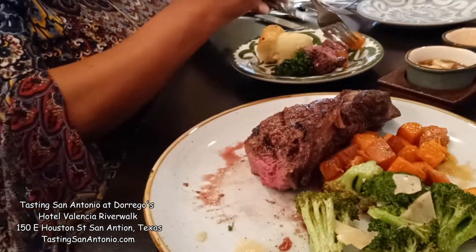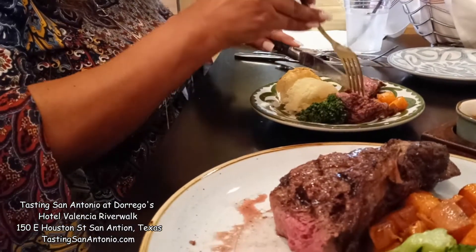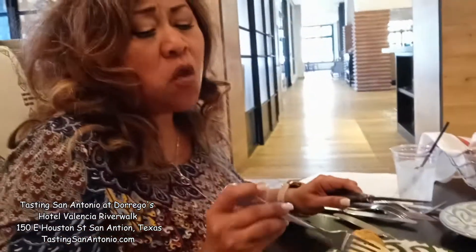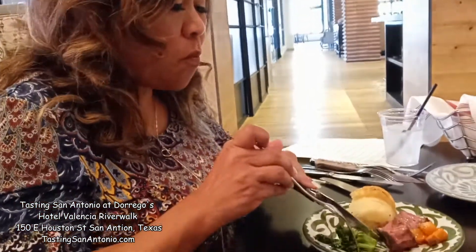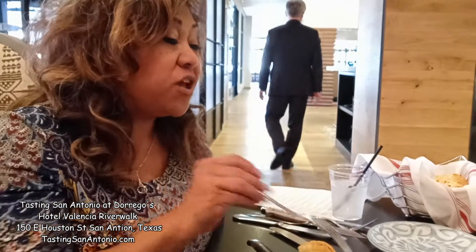Oh, look at this. Medium rare ribeye, straight from Argentina. The Argentinian beef. You don't need salt. You don't need pepper. You don't need no sauce. The chef is after my heart here. Thank you, Dorregos. It doesn't need any sauces, but they've got four to choose from.